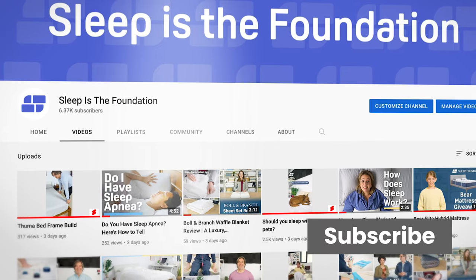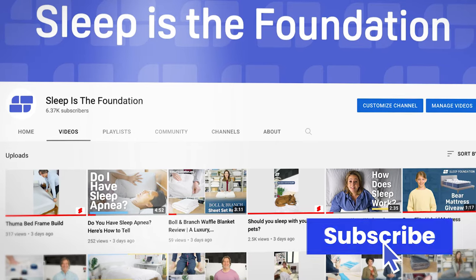Before we dive in, though, for more product reviews like this one, as well as information on how to get your best sleep, please hit that subscribe button.